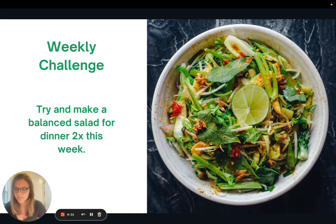The weekly challenge for you this week is to try and make a balanced salad for dinner twice during the week — or you could do it for lunch, whatever works best for your schedule. When you're building your salad, make sure you're including sources of protein, sources of fat, and sources of carbohydrates so that you can get all the nutrients you need and feel full until your next meal. That is it for today — thank you so much for joining me, and I look forward to seeing you all next week.